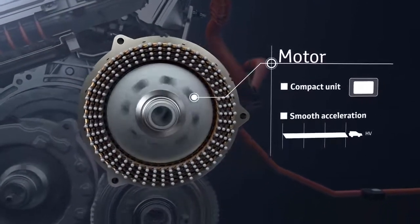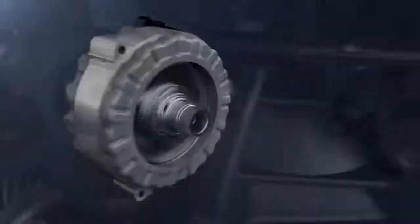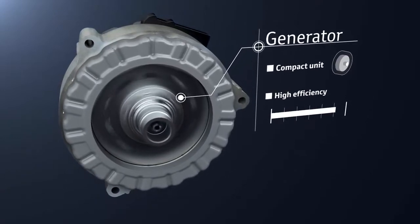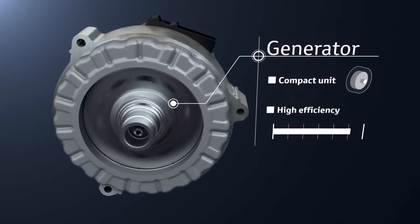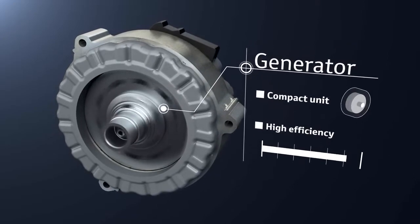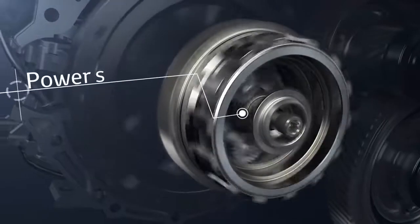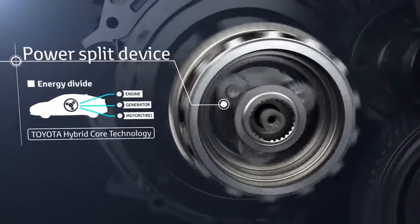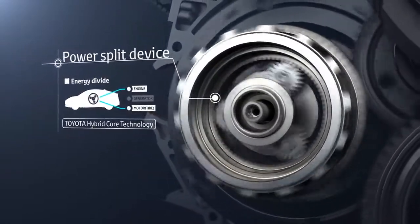To achieve smooth acceleration, the generator uses the engine rotation to generate electricity, which is sent to the motor and the drive batteries. It is also used as the engine starter and provides smooth engine starting. The power split device, contained in the transaxle, is Toyota hybrid core technology that divides the energy output from the engine between electrical generation and driving according to the driving conditions.